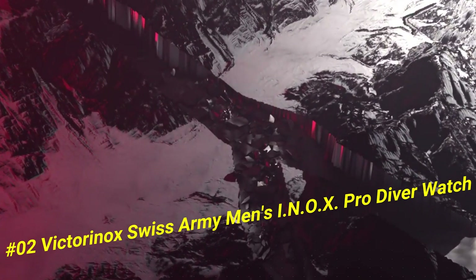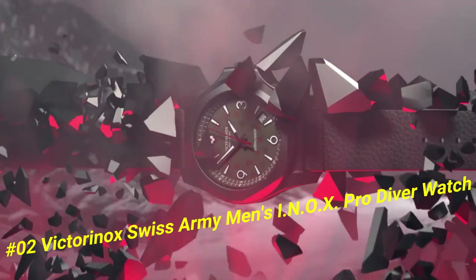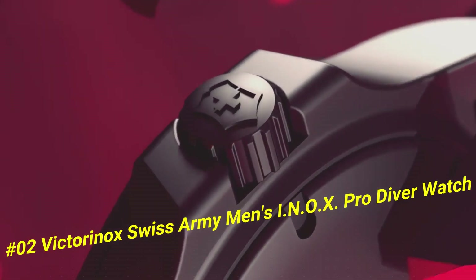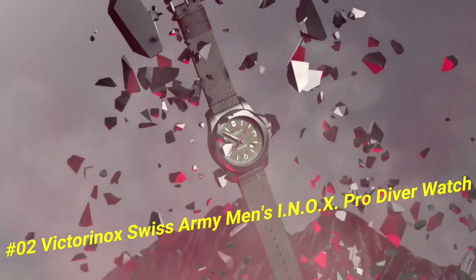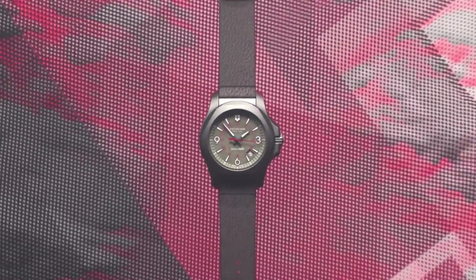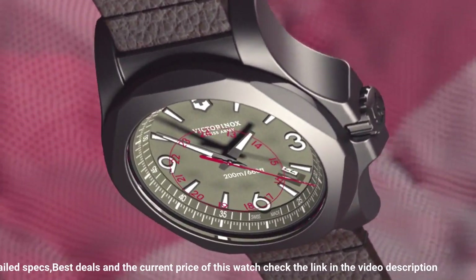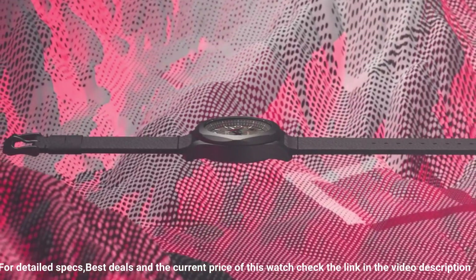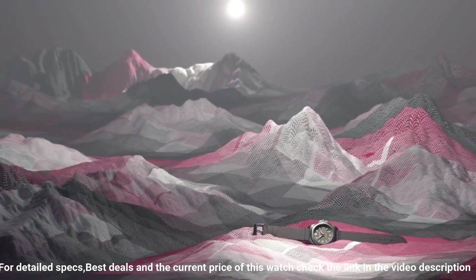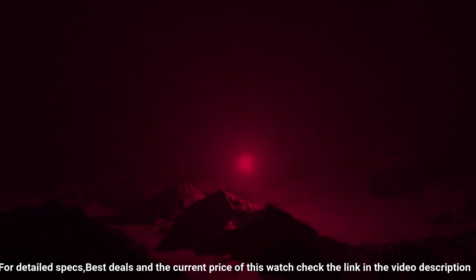Number 2: Victorinox Swiss Army Men's INOX Pro Diver Watch. The current price of this watch in US dollars is $775. Swiss-made, 45-millimeter titanium watch featuring gray dial and gray rubber strap with buckle closure. A certified diving watch that meets the rigorous NIHS 92-11 Swiss watchmaking standards. Swiss quartz movement. Case diameter: 45 millimeters. Water resistant: 200 meters / 660 feet. Suitable for professional marine activity, serious water sports, and diving.